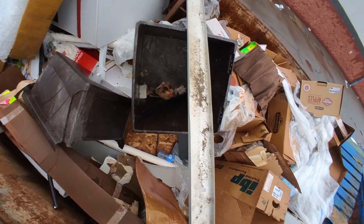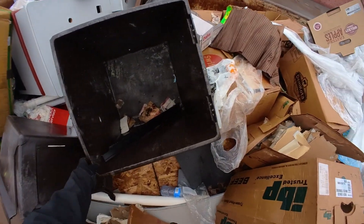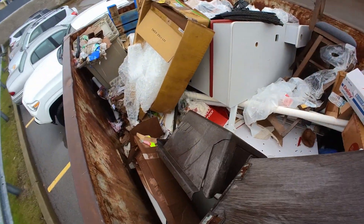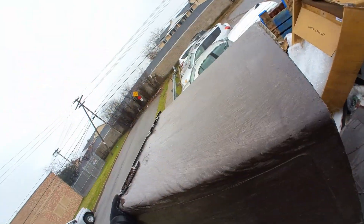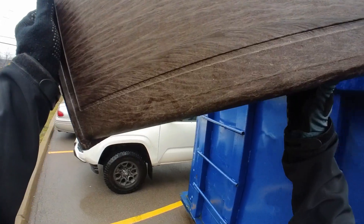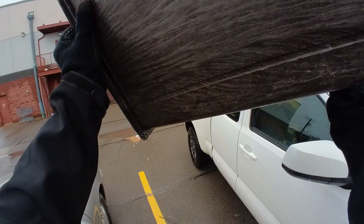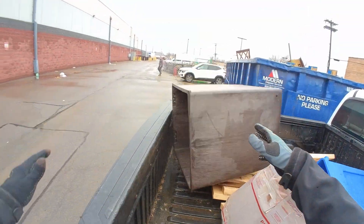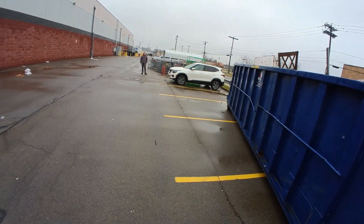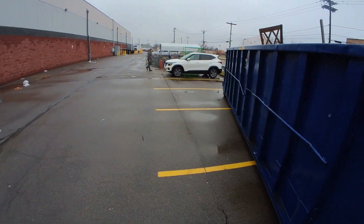I do like this container and I got some aluminum here. "Do you mind if I grab some stuff out of it?" "Yeah, if you want to grab stuff, let me not throw anything in there." "Oh yeah, that's a dick move."